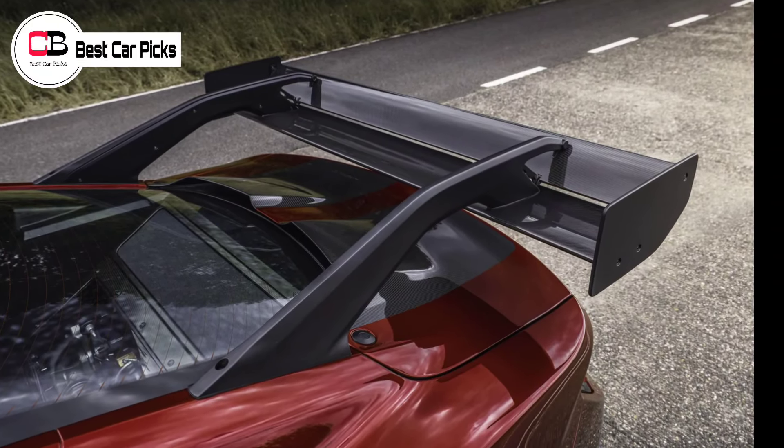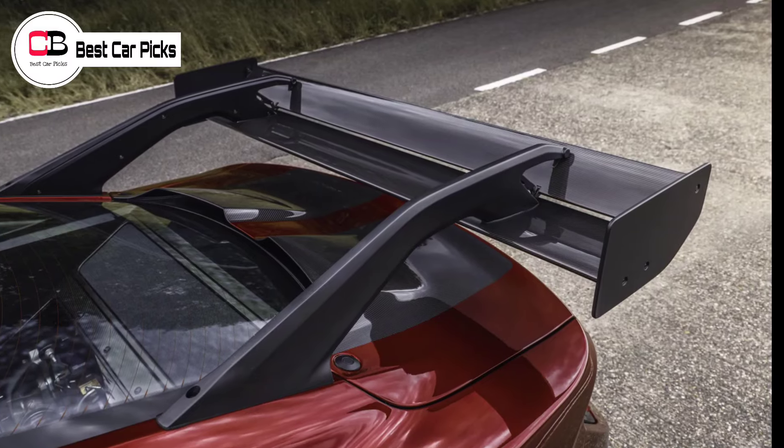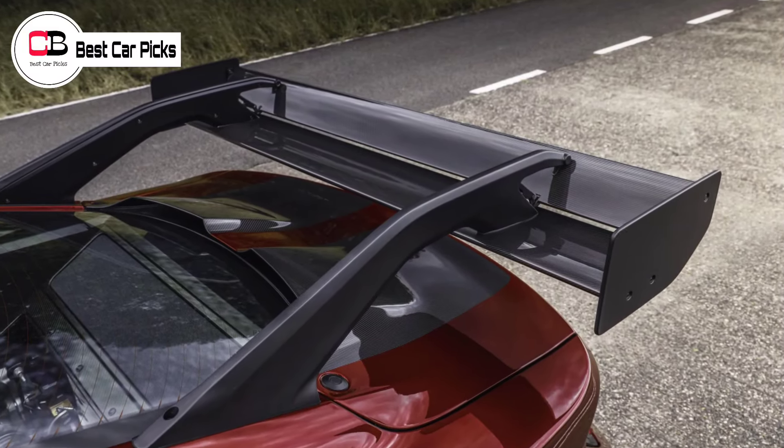Behind the front occupants sits a clear window rather than seats, allowing them to view the bespoke pushrod suspension of the GTD.